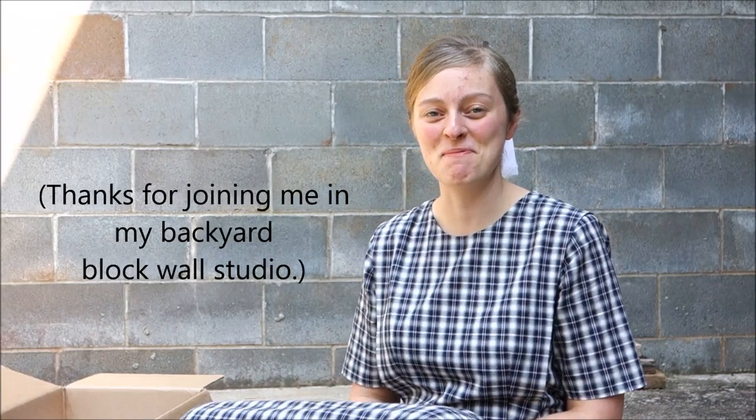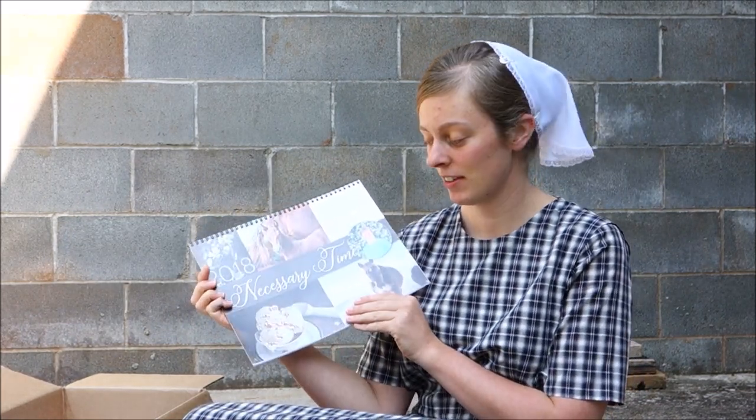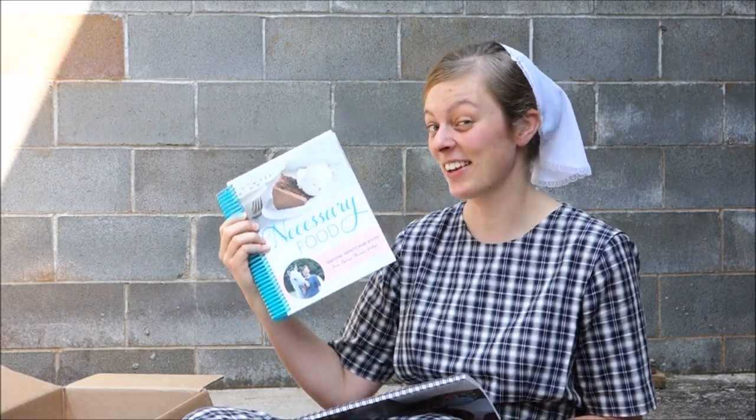Hey guys! I have something special to tell you about today. I am releasing a calendar called Necessary Time, kind of like Necessary Food, but it's a calendar, not a cookbook.